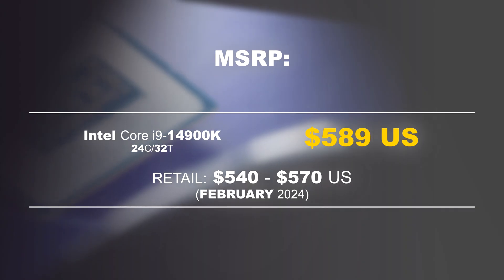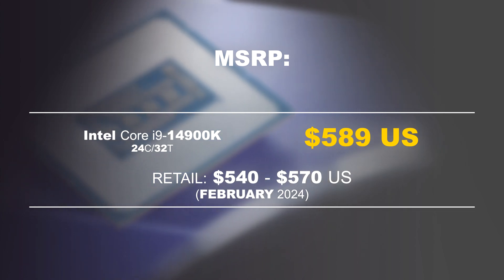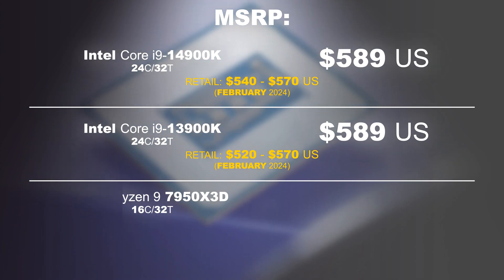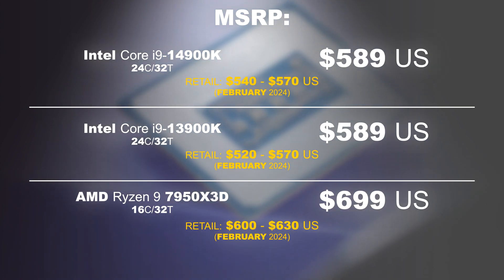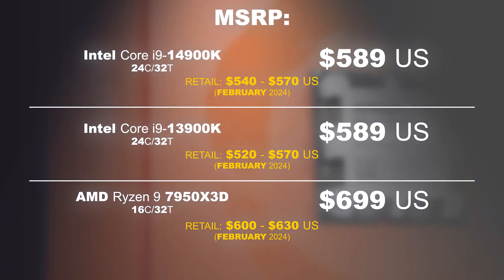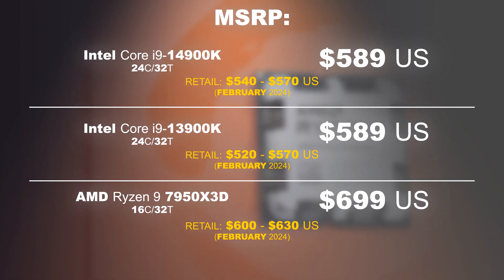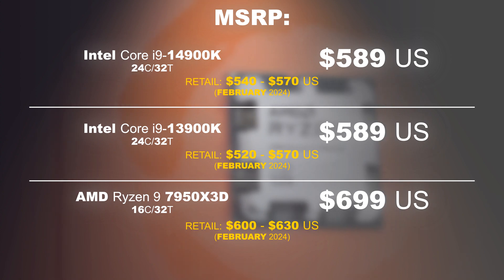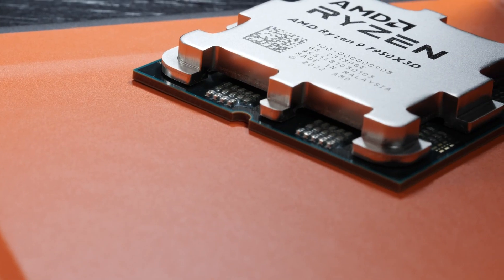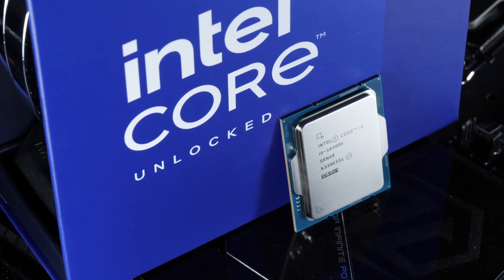Price. In February of 2024, the 14900K retails for about $540 to $570 US dollars. In contrast, its direct predecessor, the 13900K, costs almost the same amount at $520 to $570. The competing AMD 7950X 3D comes in at a higher MSRP, but in reality can be had for roughly $600 to $630. So AMD is the slightly more expensive solution in the US, whereas in Europe, it's the other way around.